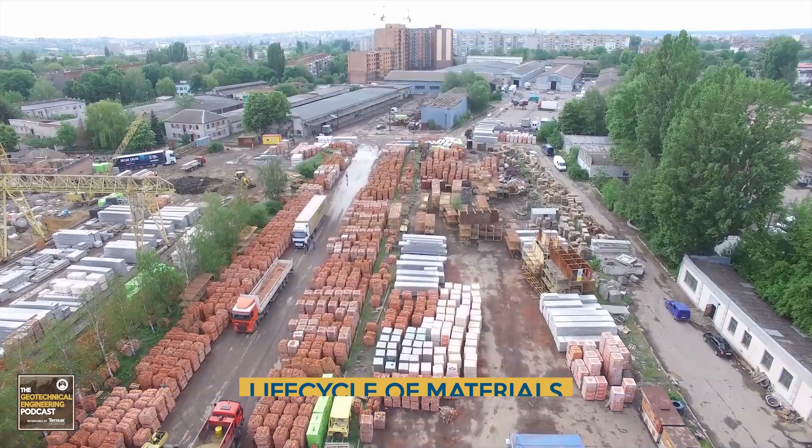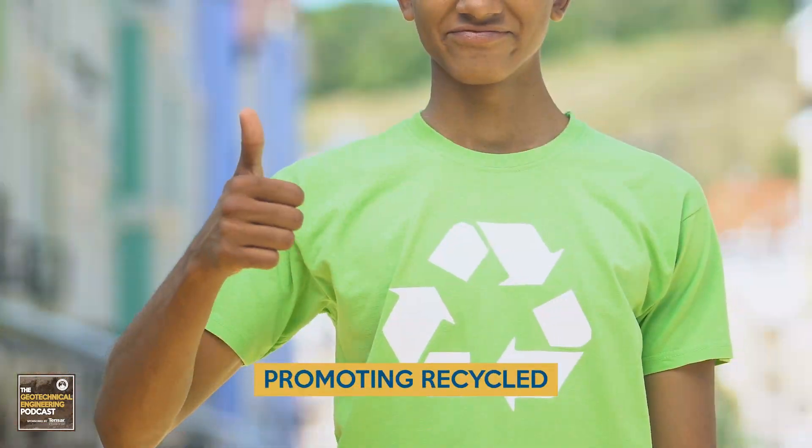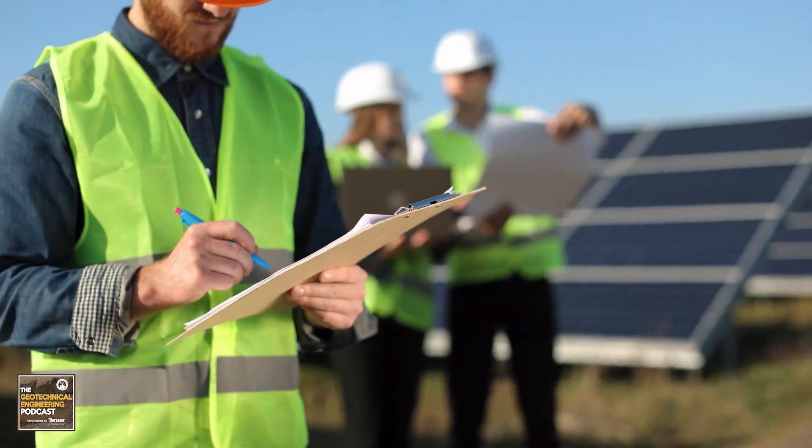Number four: sustainable material use and life cycle analysis. Sustainability in geotechnical engineering is not just a trend, but also a necessity. We focus on the life cycle of materials used in construction, promoting recycled and eco-friendly materials, and developing innovative solutions that reduce the carbon footprint of our projects.